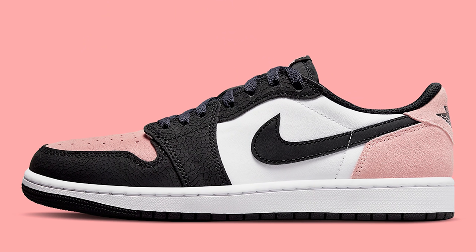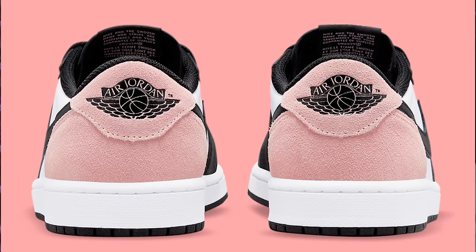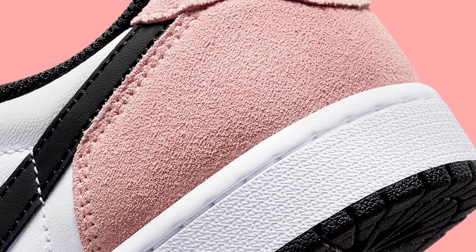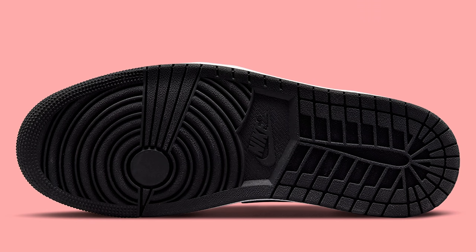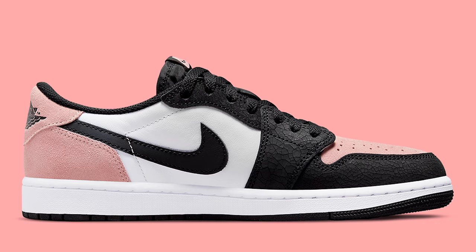Also on July 2nd, we have the Air Jordan 1 Low Bleached Coral. Honestly, this shoe right here is extremely dope in my opinion. I saw these a while ago and knew I needed to get them for my collection — it's a nice addition for the low top collection, especially with it being an OG cut. The colorway is going to be a cool switch-up to add to the rotation. It shouldn't be too hard to get, but you'll definitely need to put in a little bit of effort.